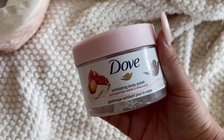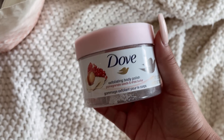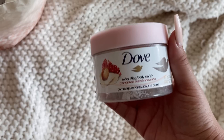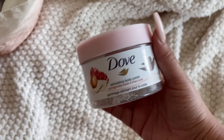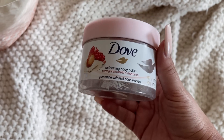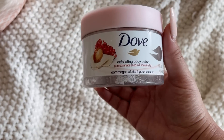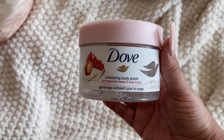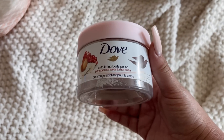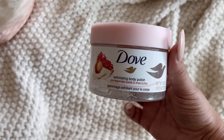I also have the Dove Exfoliating Body Polish in Pomegranate Seeds. I like the smell and I used it with my Degree cherry squad. However, I wasn't planning on buying it again — and now that I've found an actual cherry scrub, I'm definitely not buying this again. The Dove polishes are just not my favorite and I'd rather not spend the money on something I don't feel like I need.